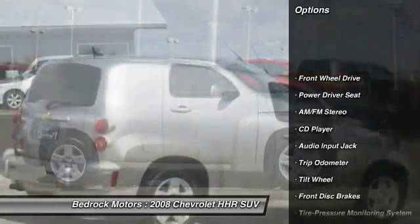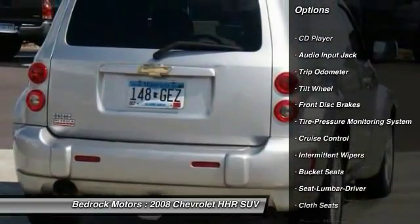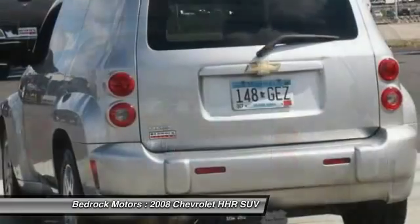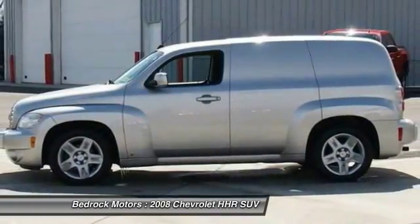Power steering, air conditioning, front cruise control, AM-FM stereo radio, FWD, rear defrost, center armrest, CD player, trip odometer, bucket seats.